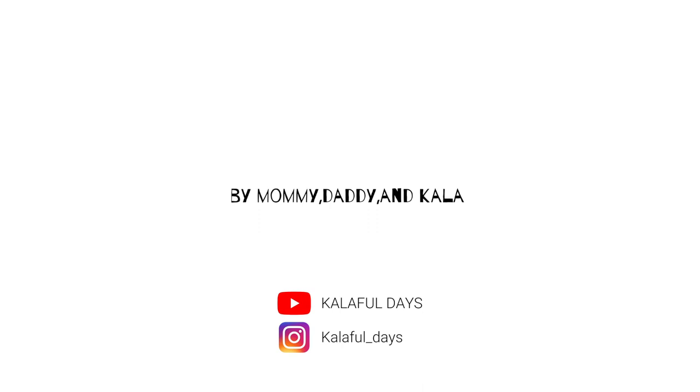Thank you for watching the video to the end. Please let us know what you thought of the video, and if you have any suggestions or ideas, leave a comment below. Have a colorful day!